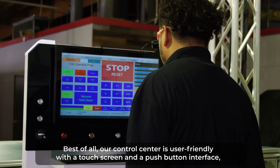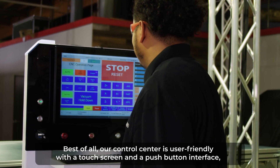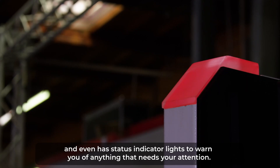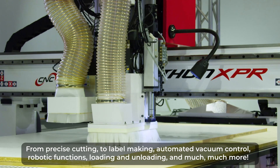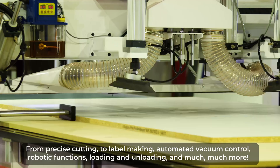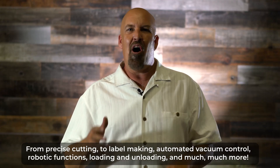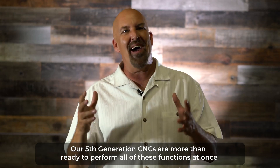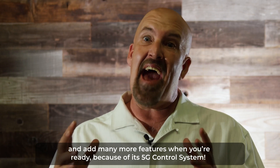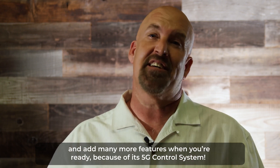Best of all, our control center is user-friendly with a touchscreen and a push-button interface, and even has status indicator lights to warn you of anything that needs your attention. From precise cutting to label making, automated vacuum control, robotic functions, loading and unloading, and much more — our fifth-generation CNCs are more than ready to perform all of these functions at once and add many more features when you're ready, because of its 5G control system.